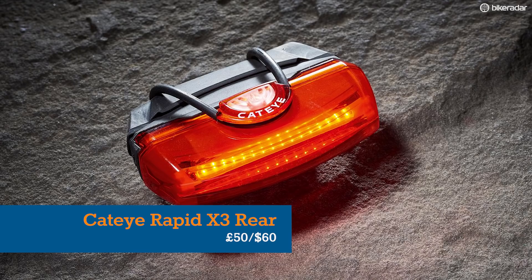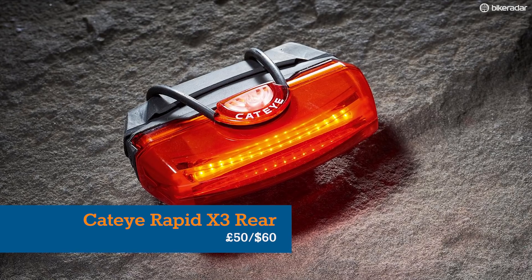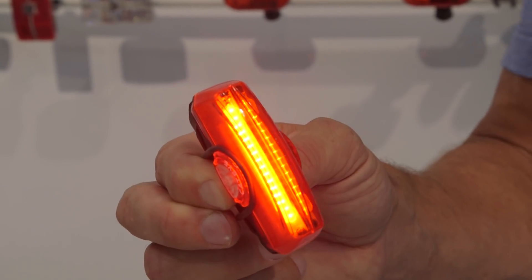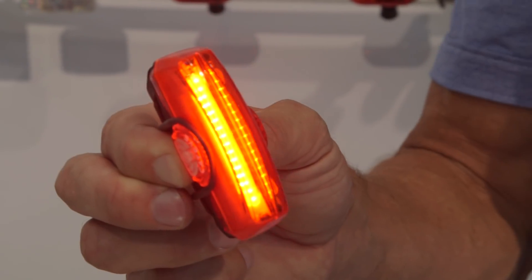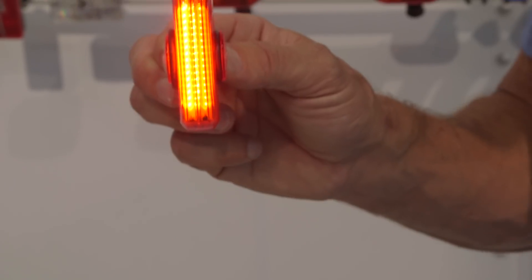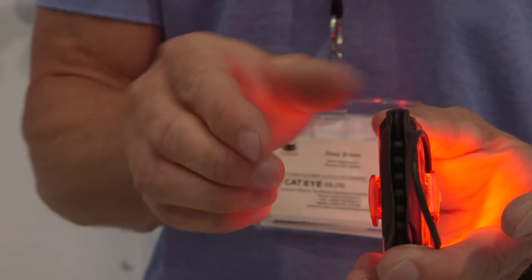At the opposite end of the responsible cycling spectrum, the Cateye Rapid X3 rear light has a number of settings, but at the extremes it'll chuck out a staggering 100 lumens solidly for an hour, or 30 lumens for 30 hours while flashing. It's rechargeable and easy to mount too.